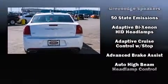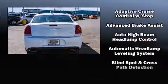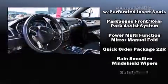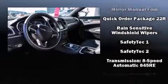Chrysler also prioritized safety and security by including dual front impact airbags, front side impact airbags, and four-wheel disc brakes with ABS. Adaptive cruise control maintains a preset distance behind the car ahead of you, simplifying highway driving and enhancing safety.